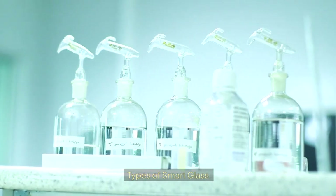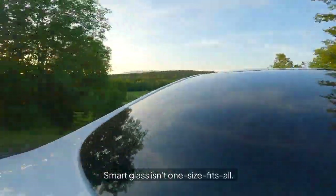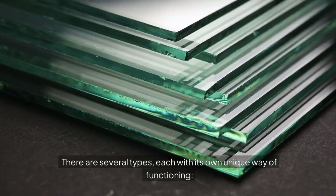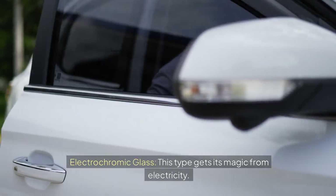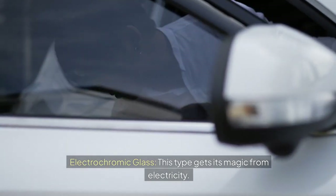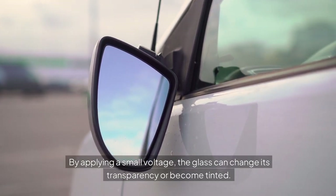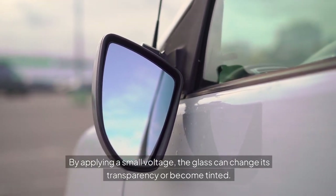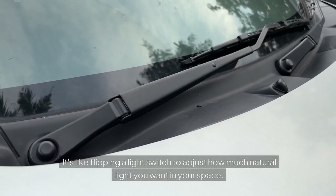Types of smart glass: Smart glass isn't one size fits all. There are several types, each with its own unique way of functioning. Electrochromic glass gets its magic from electricity. By applying a small voltage, the glass can change its transparency or become tinted — like flipping a light switch to adjust how much natural light you want in your space.